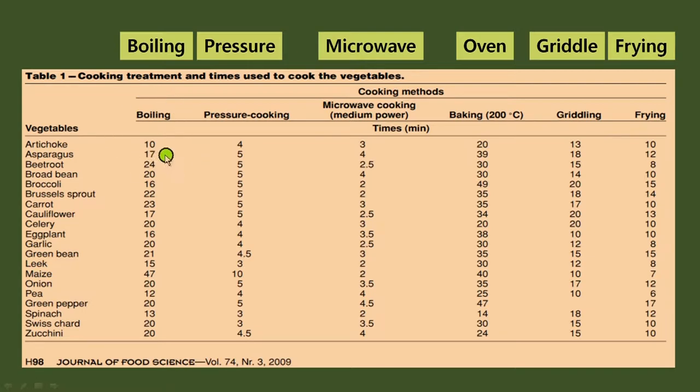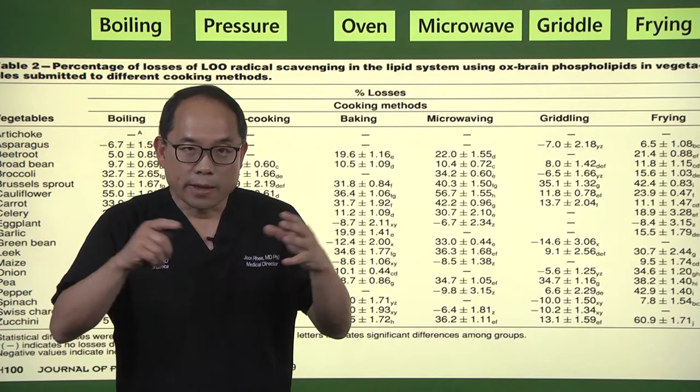For boiling, as little as 10 minutes to as much as 47 minutes was used. Pressure cooking averaged about five minutes. For microwaving, about three to four minutes, up to four and a half minutes at max. For oven baking, no more than 47 minutes. For griddling, anywhere from 13 to about 19 minutes. For frying, as little as 7 minutes to as much as 17 to 18 minutes.